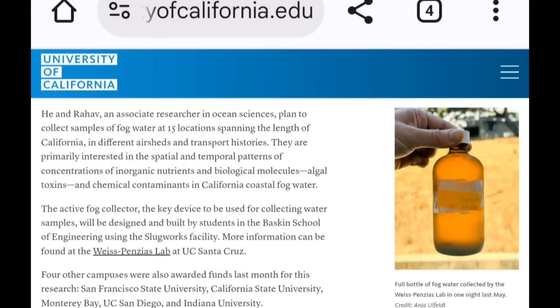San Francisco State, California Monterey Bay, UC, and Indiana University were among the funded campuses. Before moving forward, is there a connection? Is Indiana seeing fog right now? We'll look in the comment section to confirm that.